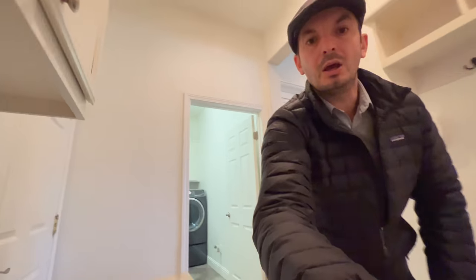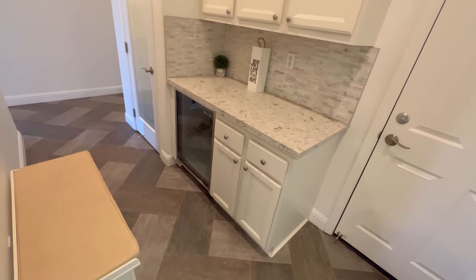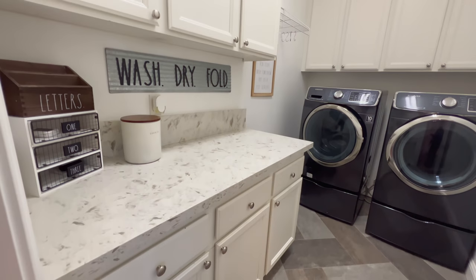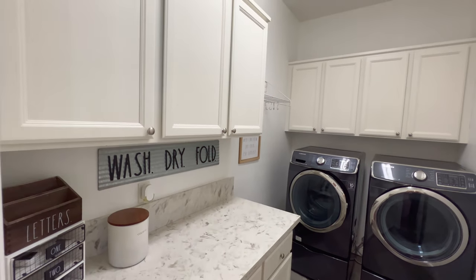On the other side of the kitchen wall, you have a mini prep pantry with some wine cooling, your pantry space, a large laundry room with a side-by-side washer and dryer.